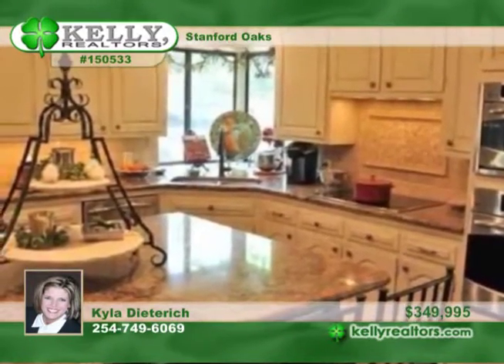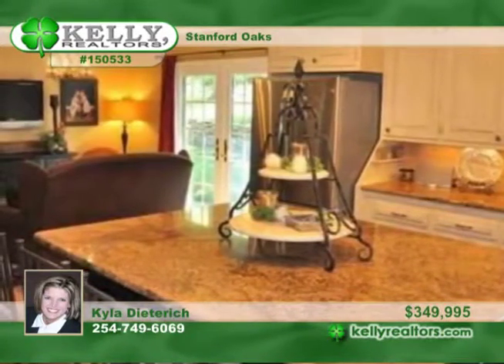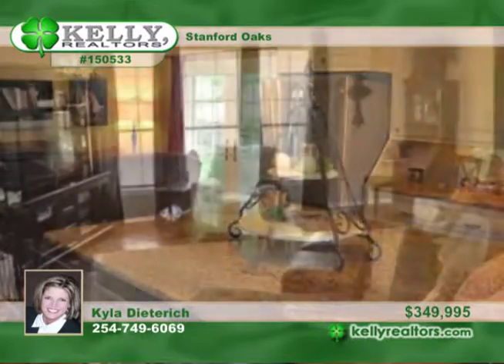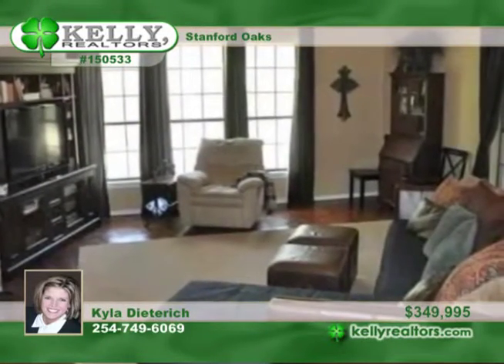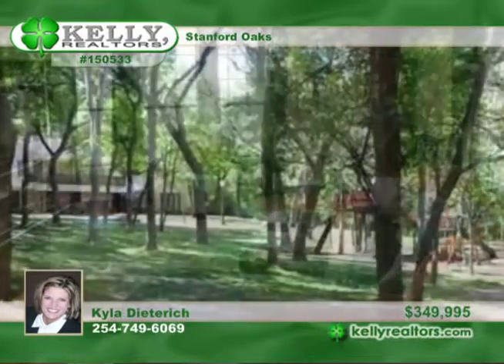The gorgeous four-bedroom, three-bath floor plan also includes an office or hobby room, a breakfast area, formal dining area, and oversized living room, a wide-open kitchen with wonderful island, play area, or media nook upstairs with two bedrooms, and an adjoining bath.